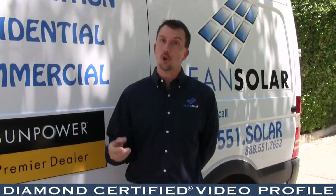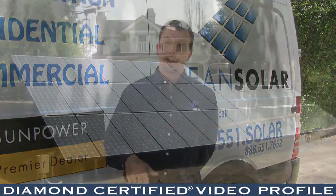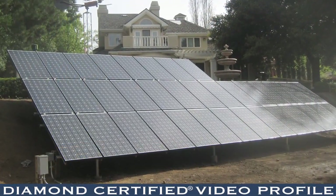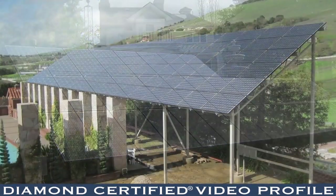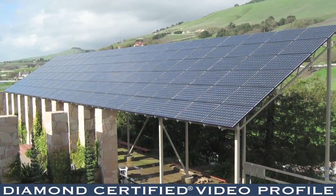You can get into solar with zero money down, so it doesn't cost you anything, and then you finance the system. At the end of the day, you end up paying less on a monthly basis for energy being produced than you would if you were paying PG&E or some other utility.